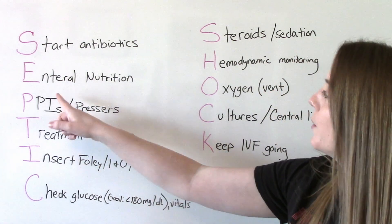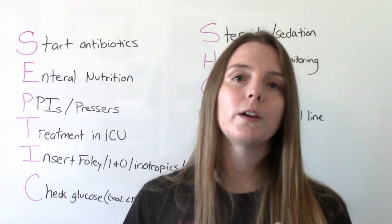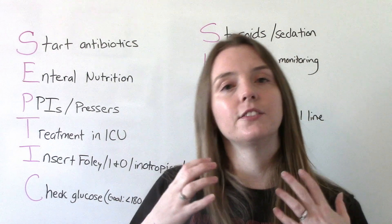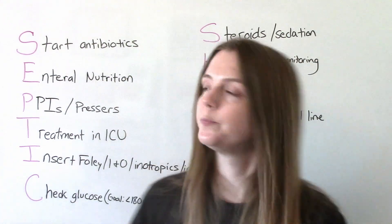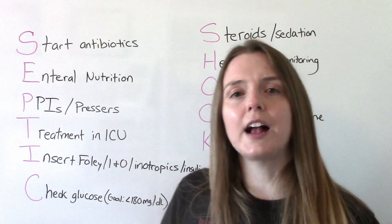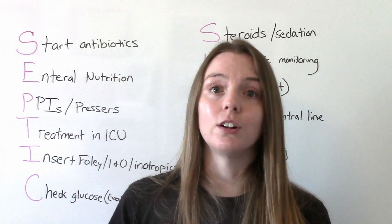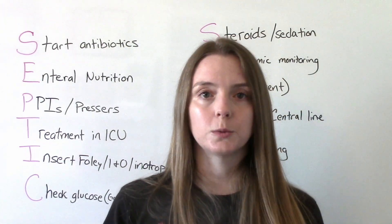The next thing is to give enteral nutrition. The body is going through a lot right now — it's under a lot of stress. Giving enteral nutrition can decrease the stress that the GI system is under. We might also want to start them on PPIs for that stress, because we don't want them to get a gastric ulcer or a bleed as a result of being in septic shock. A PPI can help reduce the risk of that.